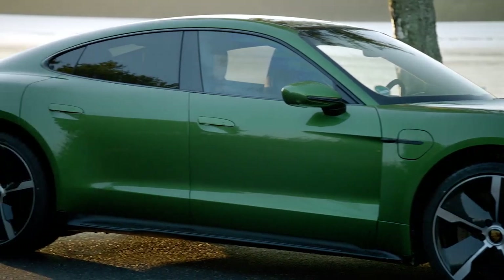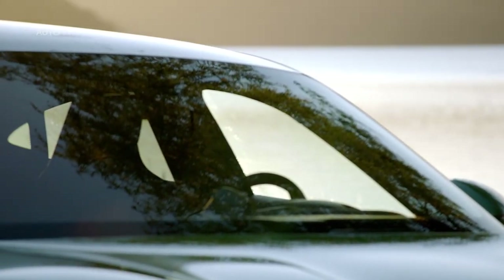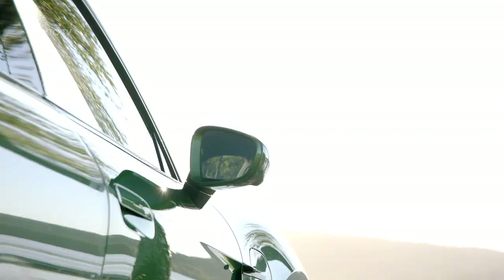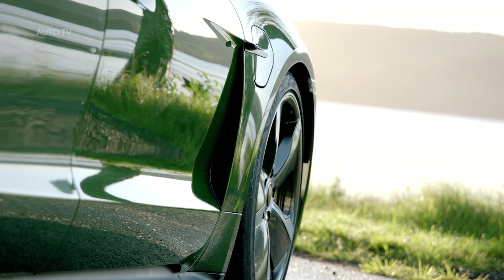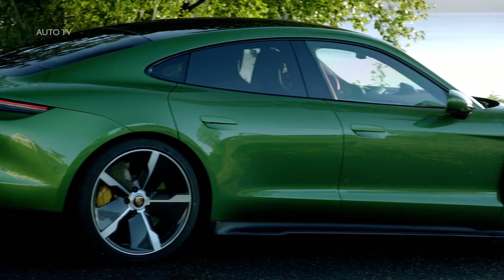The Taycan Turbo and Turbo S will go on sale later this year, with other trims and a wagon variant based on the Mission E-Cross Turismo concept following sometime in the next year. Despite containing no internal combustion engine to attach a turbocharger, Porsche is using the Turbo and Turbo S names for the Taycan, so customers can equate it to top-level trims on its other vehicles.